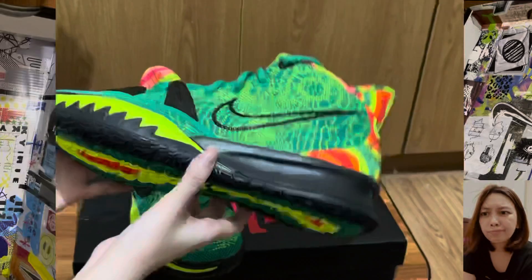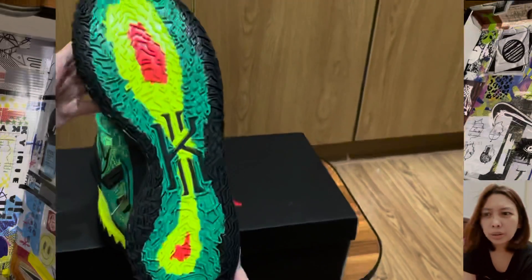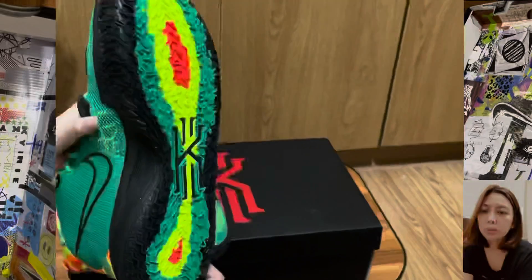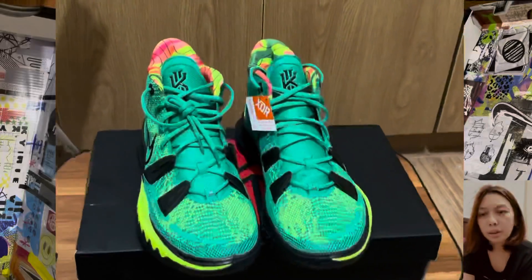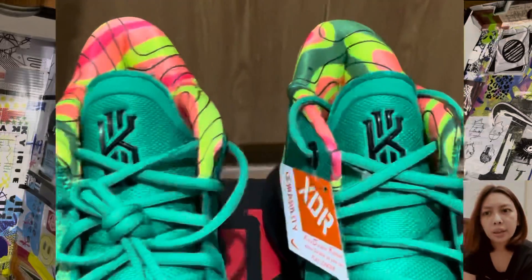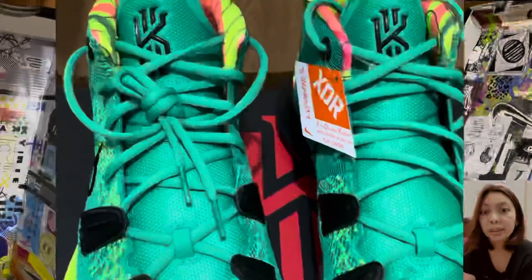There's a lot of color and things going on, but this is definitely a basketball shoe, so not everyone will like it. But if you're a fan of Kairi and you like shoes that draw attention from people, then this is definitely a must-buy.